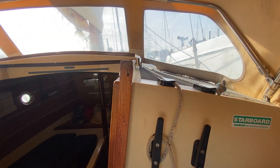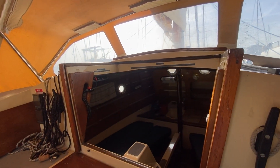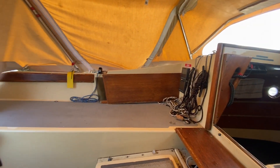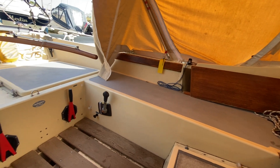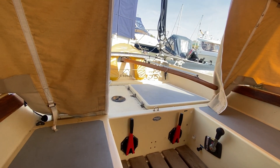Lots to like about this boat — she is a lifting keel, so perfect if you're in shallower waters. If you're looking for something a little different, it's worth looking at the Cornish Crabber Shrimper we have here for sale at Boatshed.com. If you'd like to arrange a viewing, please contact a member of the Boatshed team. Thank you.